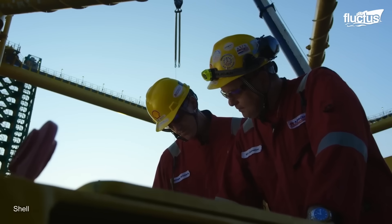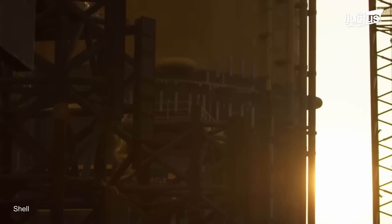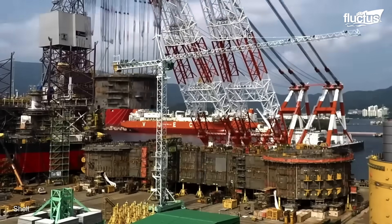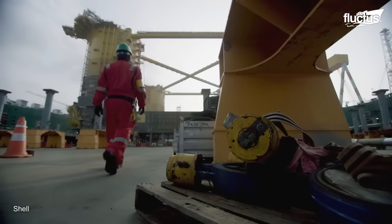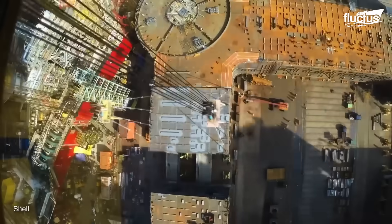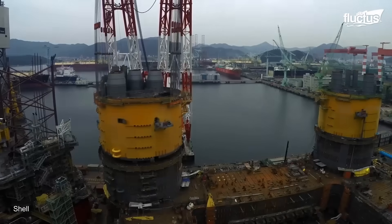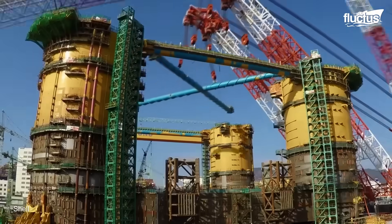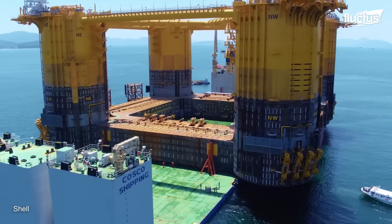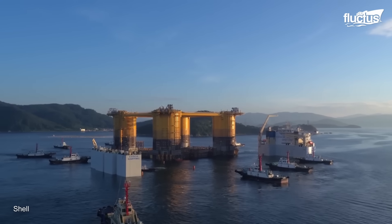Once the design was finalized, heavy construction work began. In Samsung Heavy Industries' Koje Shipyard, hundreds of workers worked 12-hour days to construct the world's largest floating production system. The hull comprises four giant columns, each about 16 stories high. Construction began with the fabrication and assembly of large sections, which were then lifted with heavy lift cranes and perfectly stacked on each other. After two years of hard work, the 368-foot hull was ready to accommodate the four topside modules.